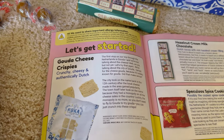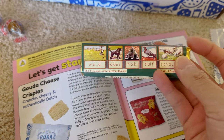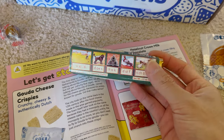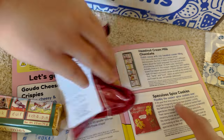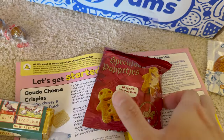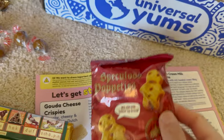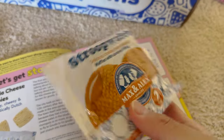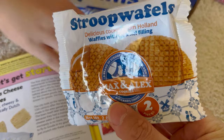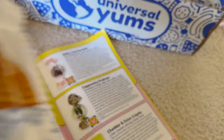Crunchy, cheesy, and authentically Dutch. Organic sea salt and pepper chips. Hazelnut cream milk chocolate — this one is really thick, look at that, and it's kind of designer on the outside. Dutch cocoa with rich hazelnut cream filling. Speculoos spice cookies — we've had this speculoos spice before, in the holiday boxes. Caramel stroopwafel — yes, we like stroopwafel! You're supposed to put it on hot tea or coffee and have it melt and warm up.